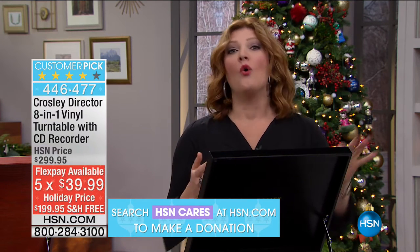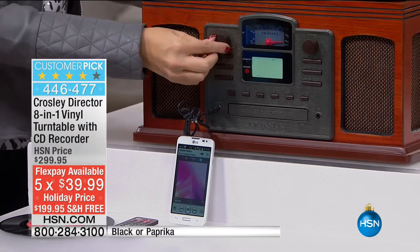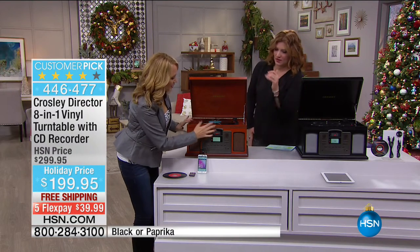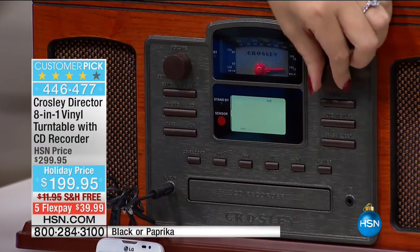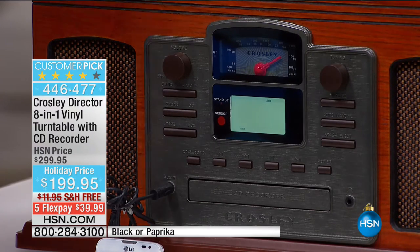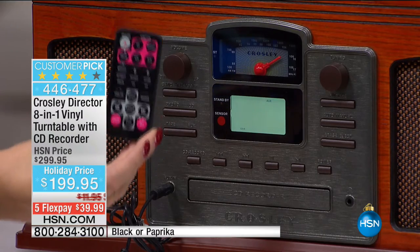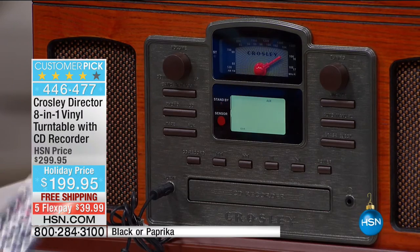Five flexible payments break it down to $39.99 with free shipping and handling. Two color choices: the cherry (paprika) and the black. On the front, you have this gorgeous airplane dial for selecting your radio station — AM and FM built right on board. There's a screen indicator showing what mode you're in, and you even receive a remote control so you can operate it from across the room and switch modes or burn your music.